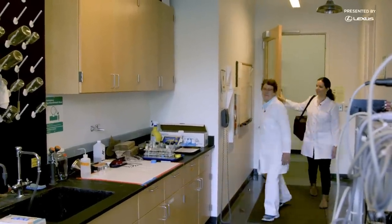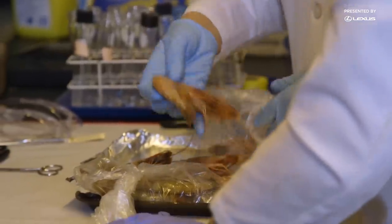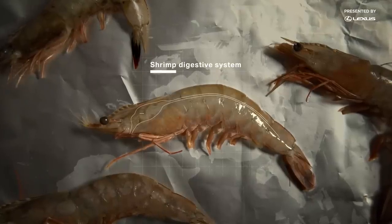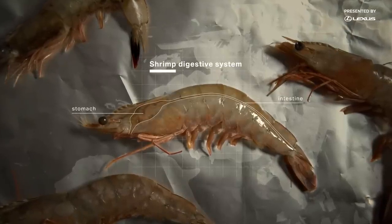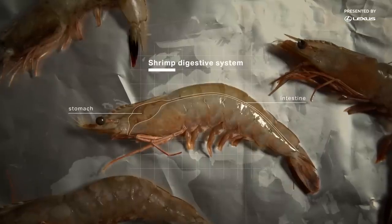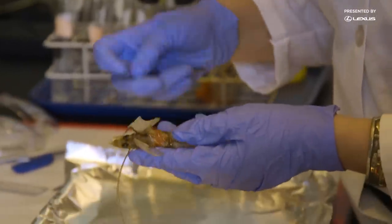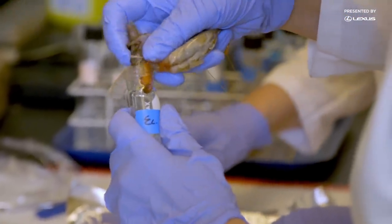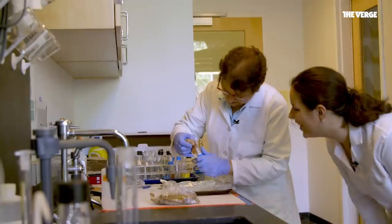To start off, it's back to Bio 101. The vein that people talk about removing when they de-vein shrimp? Those are intestines, which get packed with poop and just maybe microplastics. First, we cut out the shrimp's GI tract and stomach contents, trying to get every last bit of the guts into a test tube. This gets gross — pouring it in there. That's the stomach content.